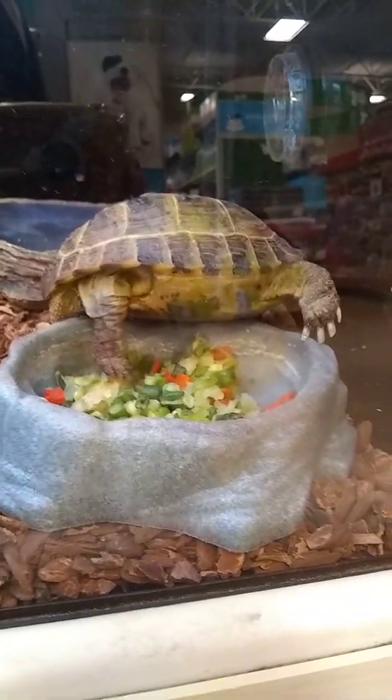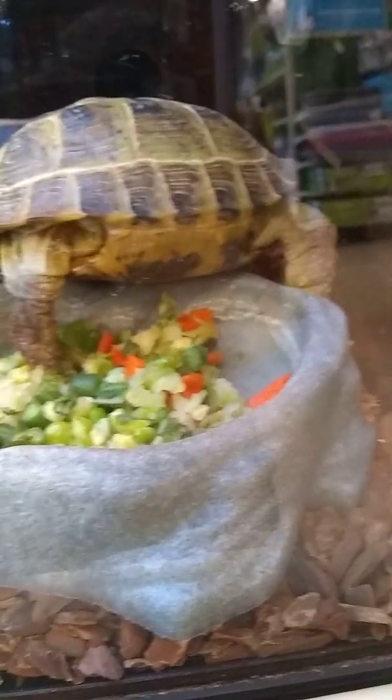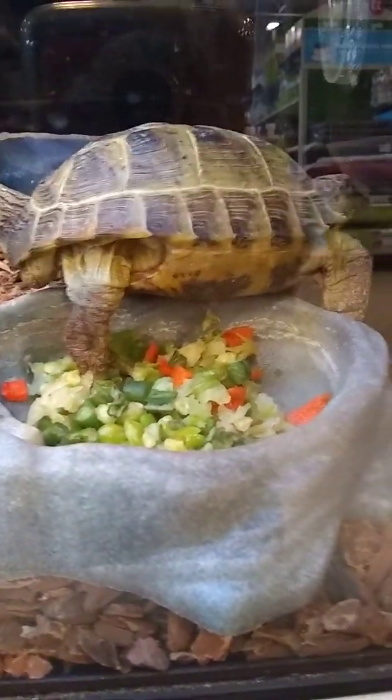No, he's going away. He was eating. Look at the salad. Look at the pretty salad he has. That turtle is moving slow.